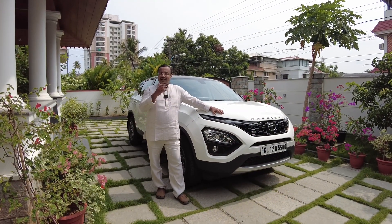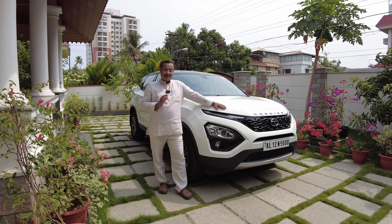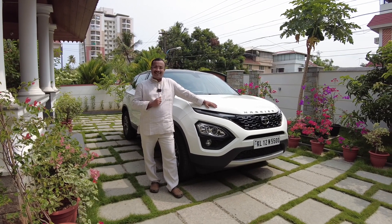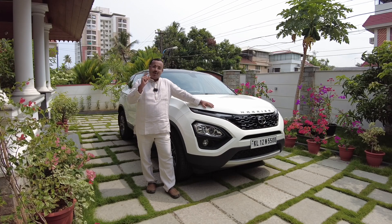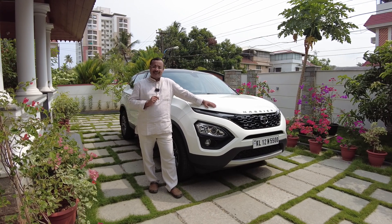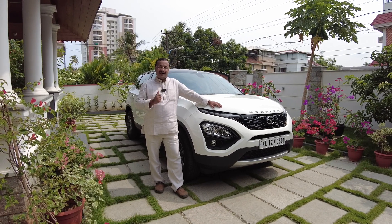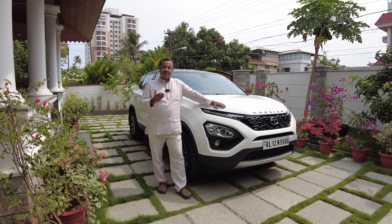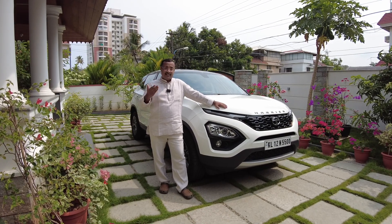Most of us, immediately after taking delivery of our car, would like to spend some amount to enhance the brightness of our car. One thing we all generally do is get a normal paint protection done. Earlier it used to be the Teflon coating by Dupont, but now there is ceramic coating which comes in packages from one year to three years, then to five years and even more.